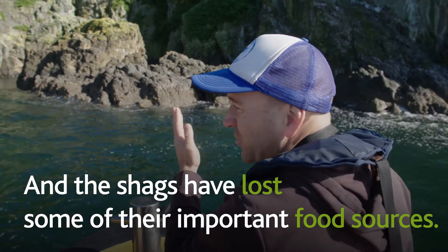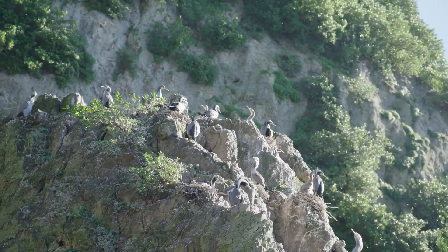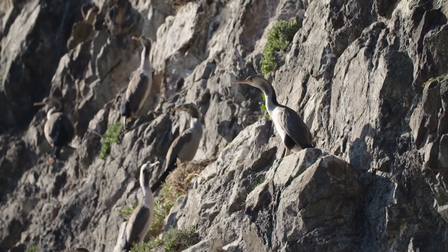We do wonder how important those prey species might have been for the shags, because the decline of the filters and anchovies does rather coincide with the decline we've seen out here, especially on the Coromandel Islands.